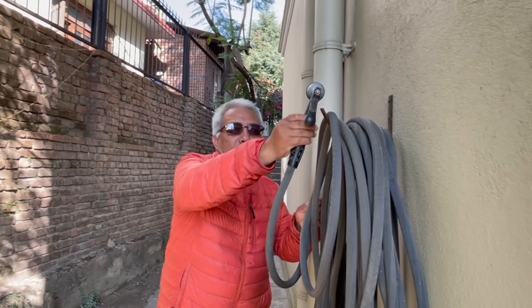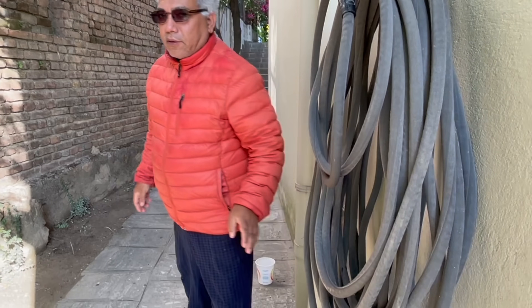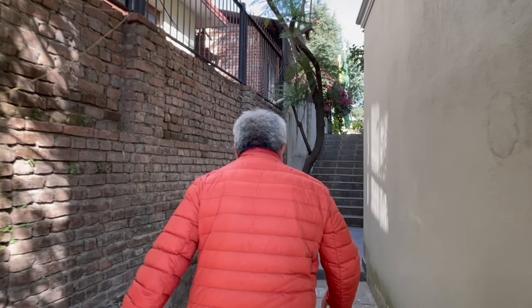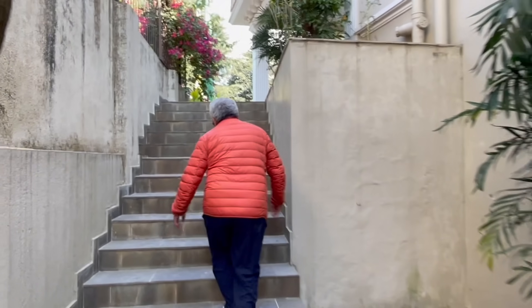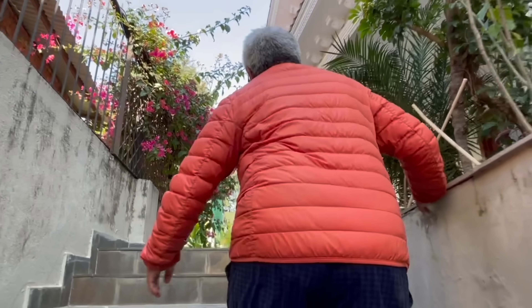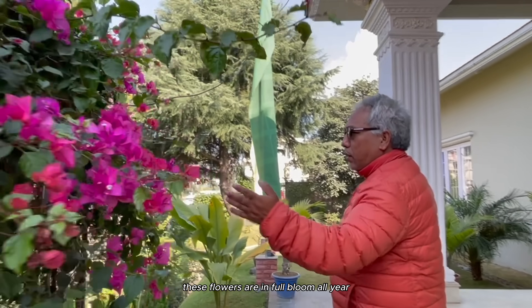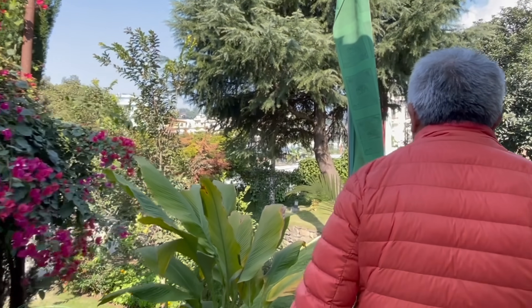I bought literally everything from the USA - it's very special, not from Nepal. There's a storeroom. These flowers are blooming - first month flowering, evergreen, very good.